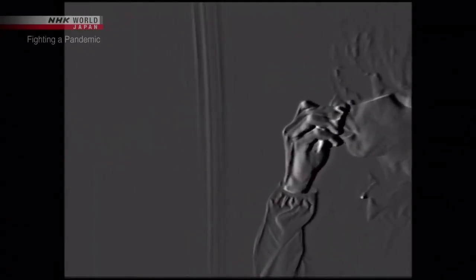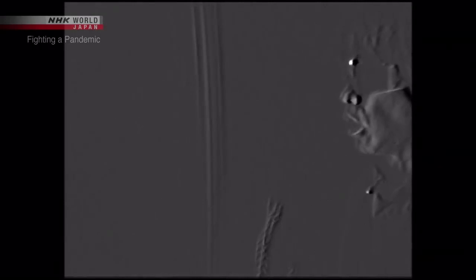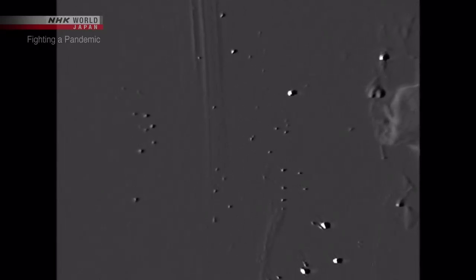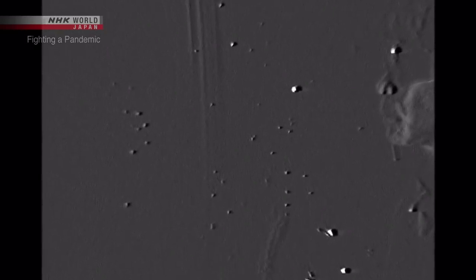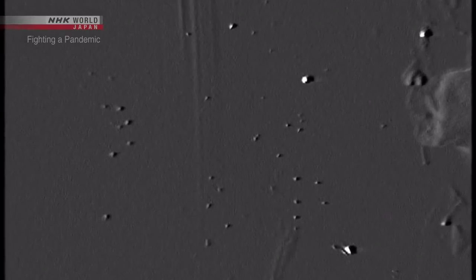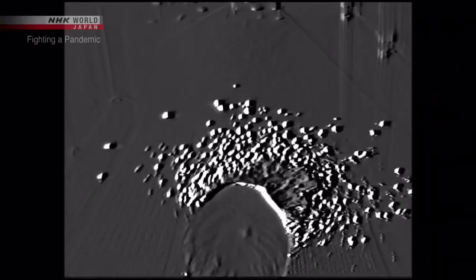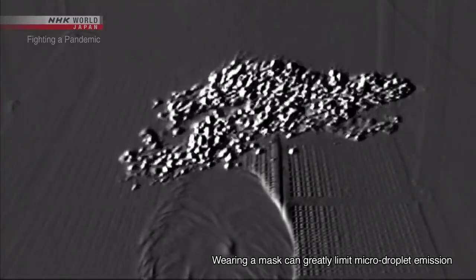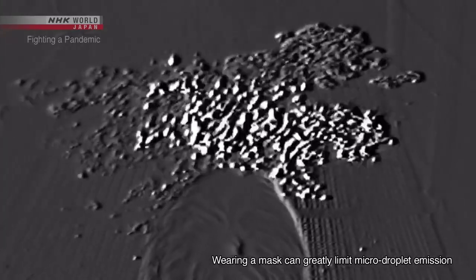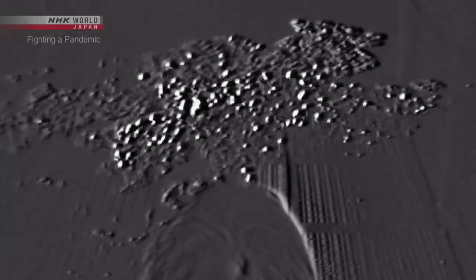But let's look through the high-sensitivity camera. We can see small particles that seem to glitter floating through the air. These particles are all smaller than 10 micrometers, or 1 one-hundredth of a millimeter in diameter. They're small and light — you can see them drifting through the air. These are micro-droplets.